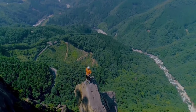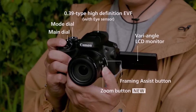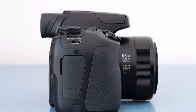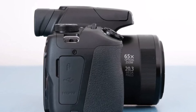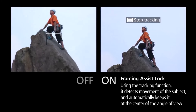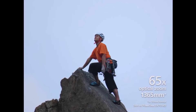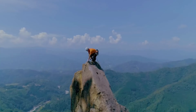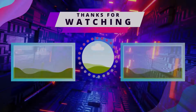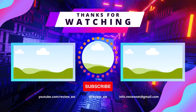Thanks for watching. I hope you found it helpful and informative. If you enjoyed this video, please give it a thumbs up and subscribe to my channel for more great content. Don't forget to hit that notification bell so you never miss an upload. Check out the description below for more information on the topics discussed in this video. If you have any questions, please feel free to leave a comment below. I appreciate your support. Thank you.